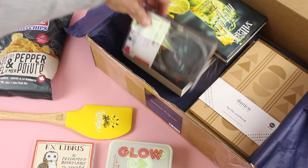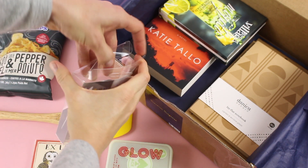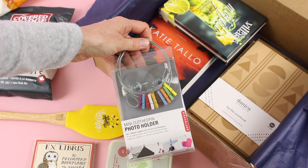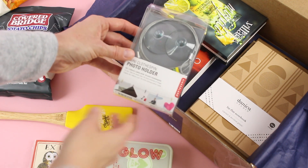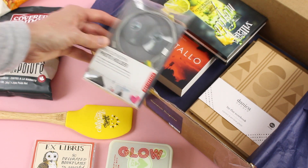Next we have this really cute clothespin photo holder. You can see the adorable little clothespins there. It has two suction cups on either end and you're going to hang it on the wall, then use the little clothespins to hold your pictures. I thought that was really, really cute.